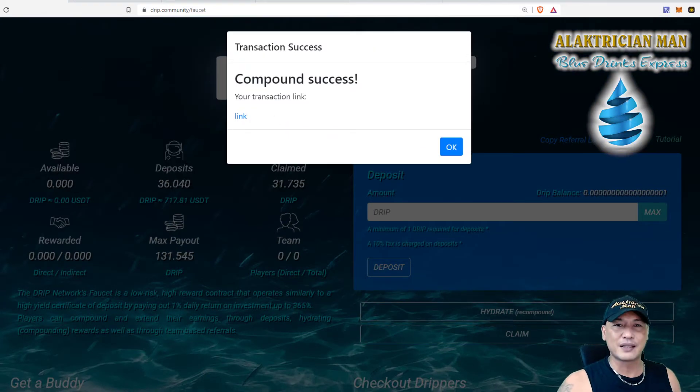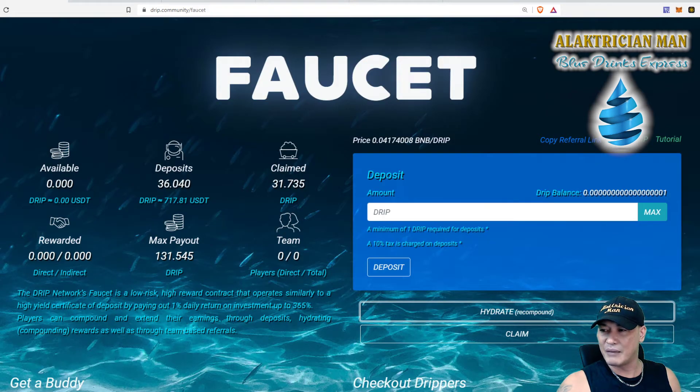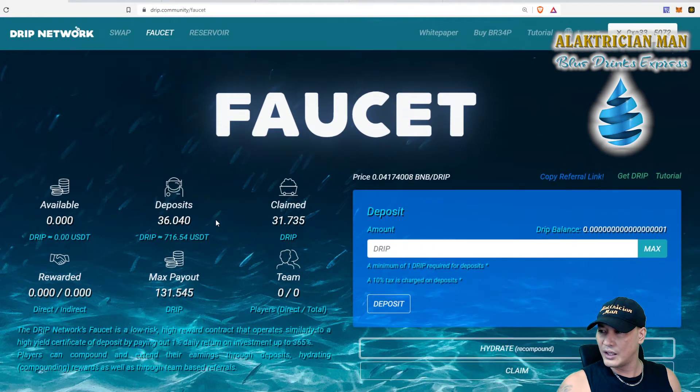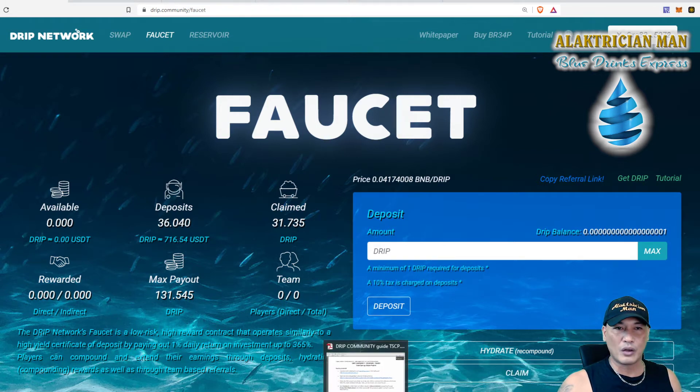Compound successful — we click okay and as you can see it's now been brought over. This account is now at 36 coins. So as explained before, you're getting one percent per day interest on the amount in your deposits. Now that we've compounded, the one percent will be calculated on this 36 coins, not on the 35 it was before. Now let's move on to what I really wanted to get to, which is the PDF.